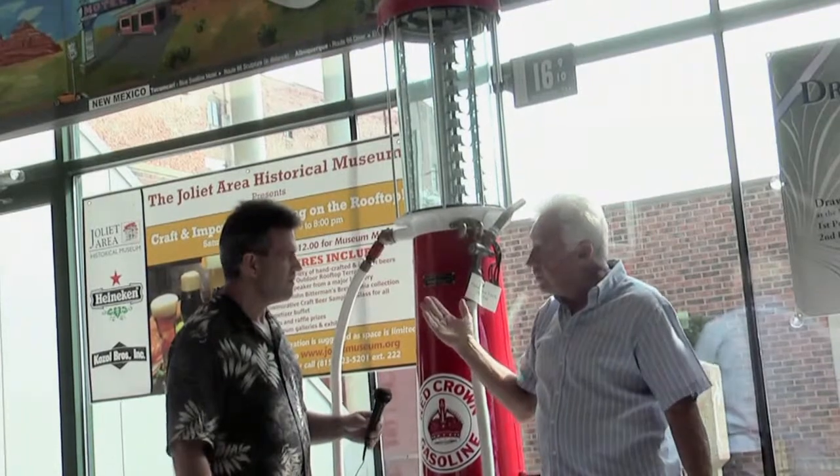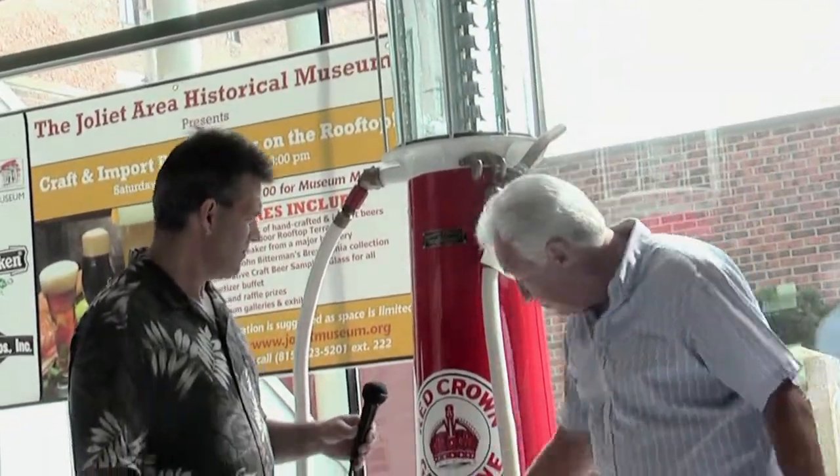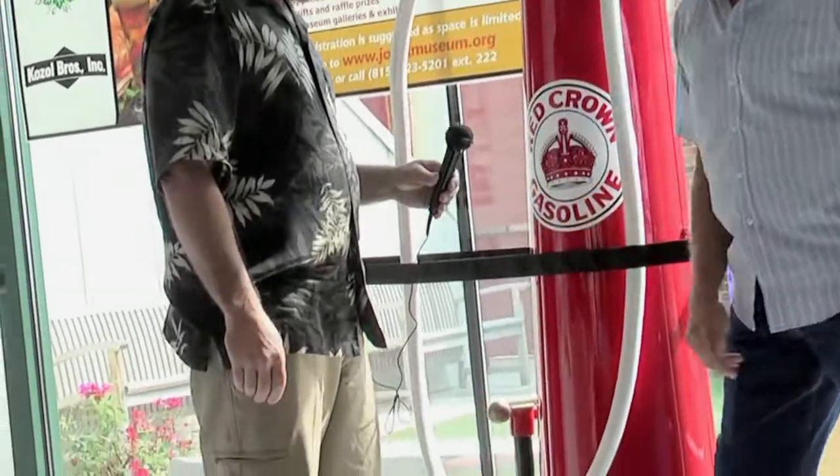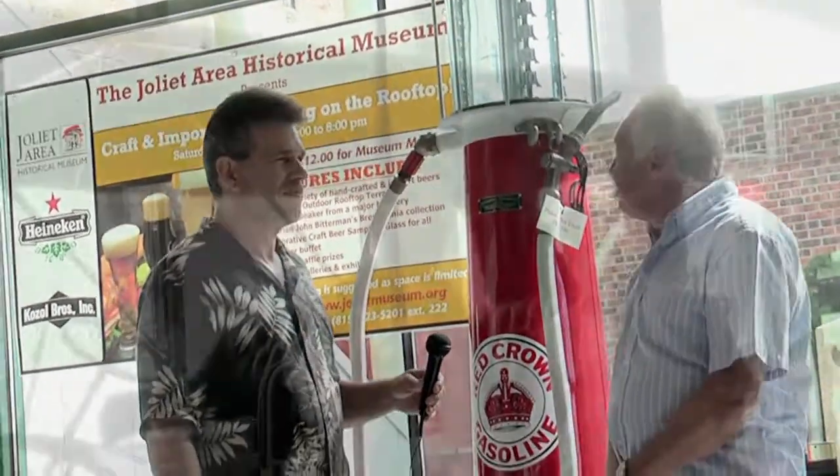At the end of the day there was always gas left over. Somebody could come in and take that gas, so they would drain it into a container and it would go back into the tanks. Then they'd put a lock on it and it's ready for the next day.